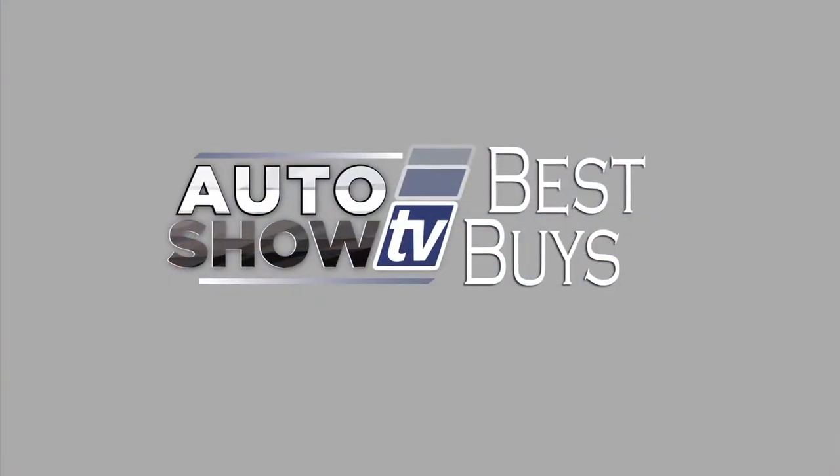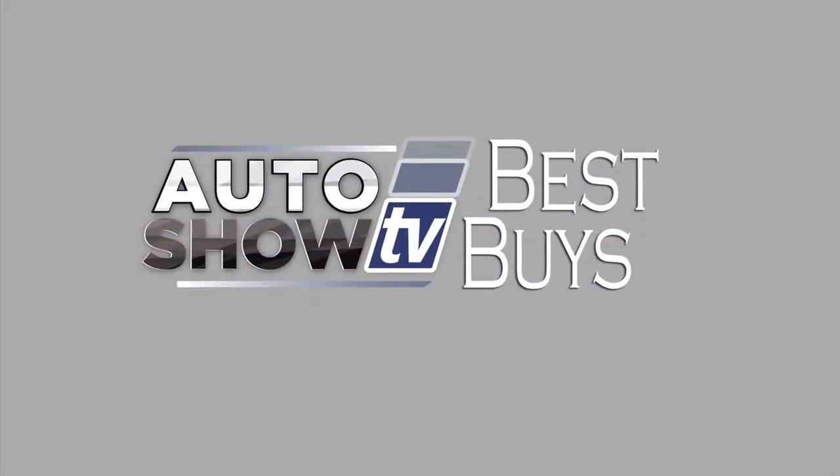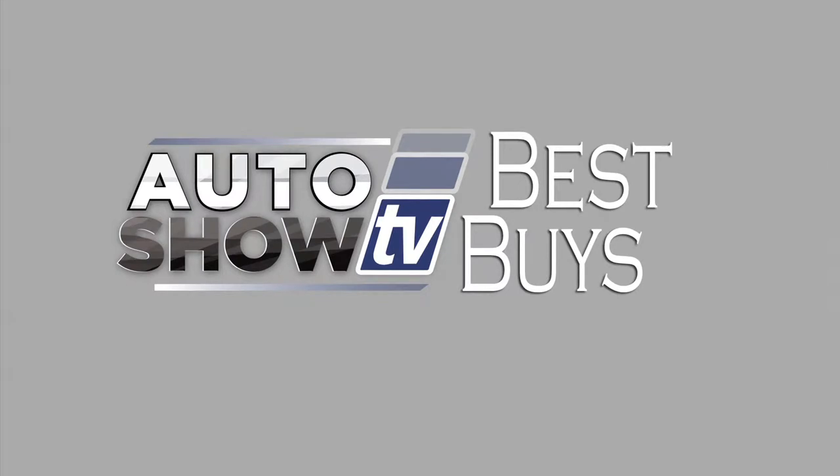And coming up in just a bit, more Best Buys. We'll check out SUVs and crossovers, a pickup, and a couple of minivans here on Auto Show TV.